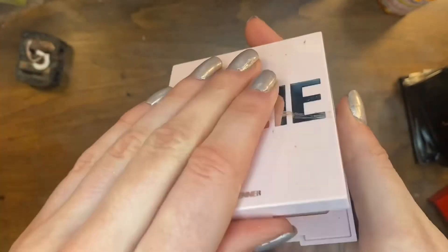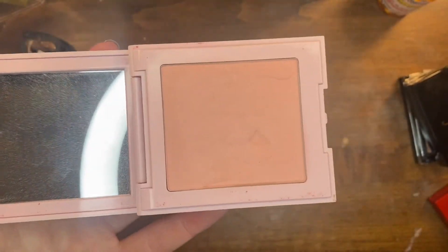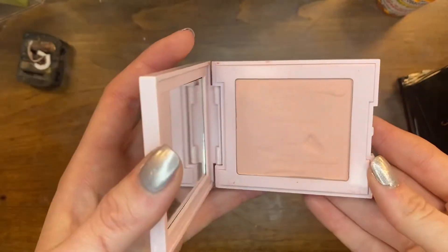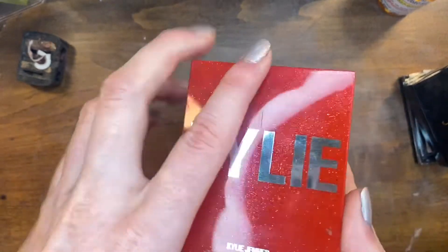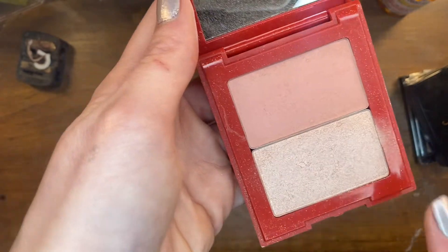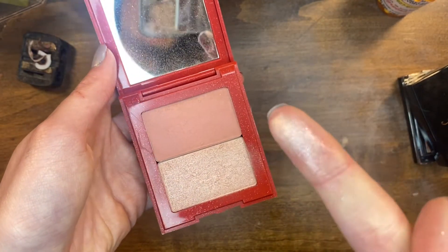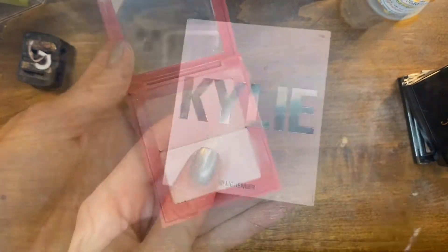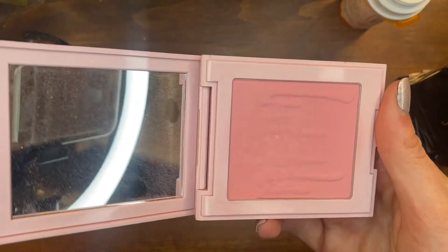This is the Kylie blush in Pink Power — I'm getting rid of this one. I used to wear it a lot but now I prefer a more pigmented blush and this one is very very light, you can barely see it on my skin. I'm also decluttering this blush and highlight duo — the highlighter is terrible, you can't even see it on the skin. But I'm keeping the blush in this duo because it's a really pretty shade that gives you that Kylie Jenner cheek look.